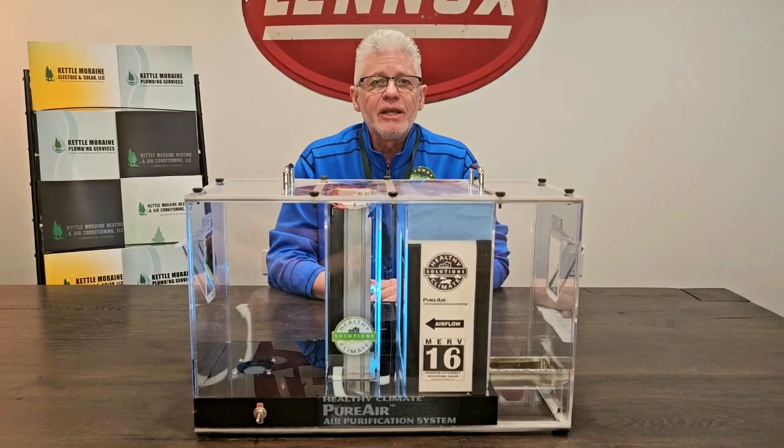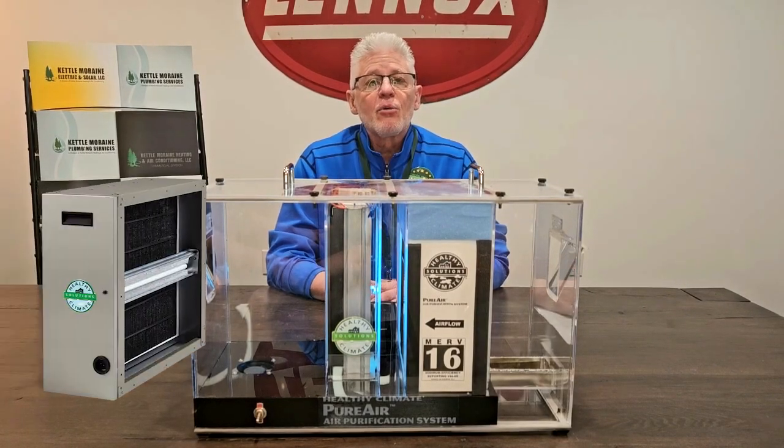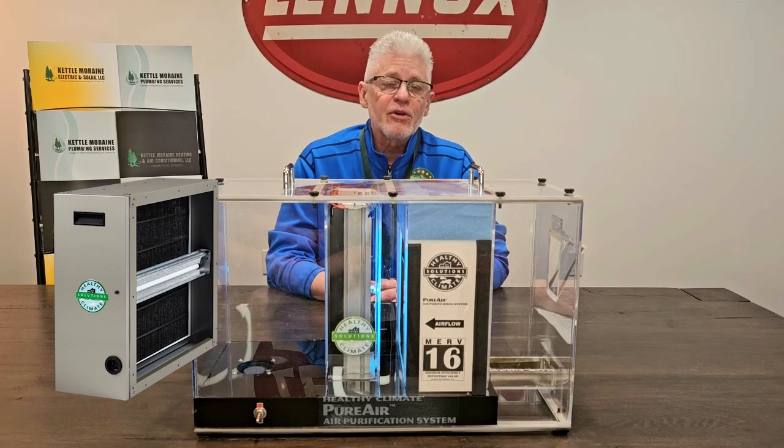Hi, my name is Mark. I'm with Kettle Lorain Heating and Air Conditioning. Today we're going to demonstrate how the Lennox PureAir system works.